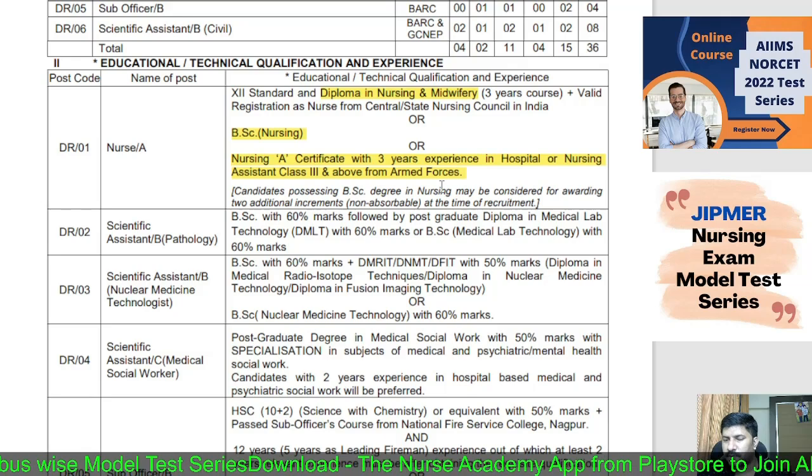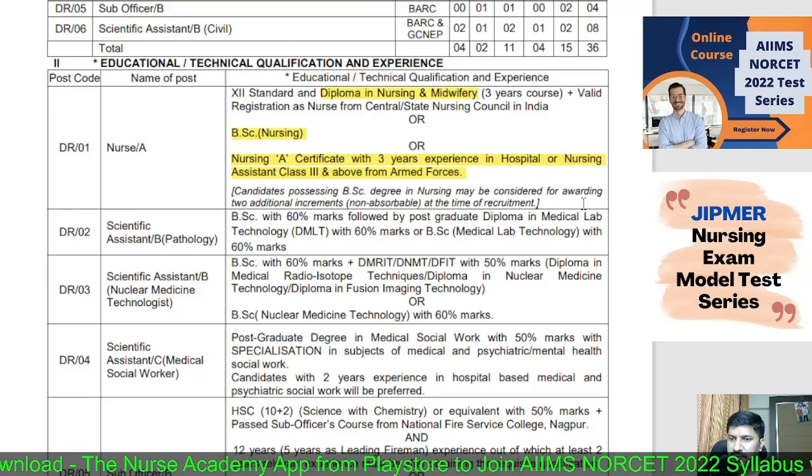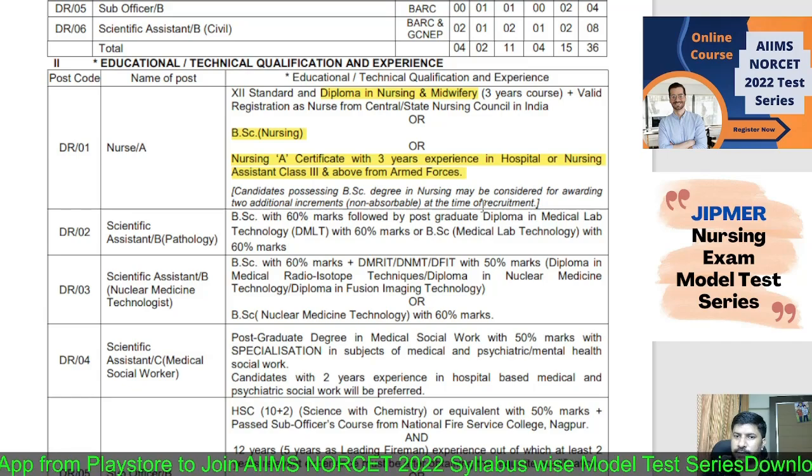BSc Nursing and Diploma Nursing do not require any experience. Candidates possessing a BSc Nursing degree may be considered for awarding two additional increments, non-absorbed at the time of recruitment. So BSc candidates will receive two extra increments with their salary.